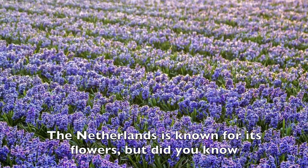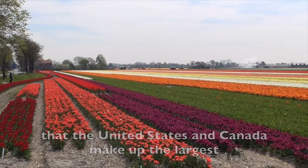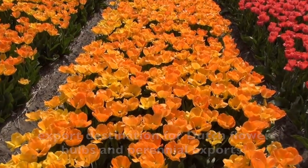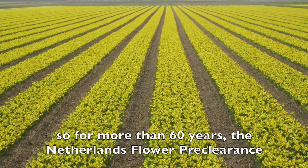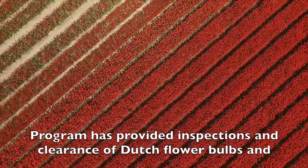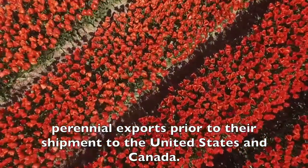The Netherlands is known for its flowers, but did you know that the United States and Canada make up the largest export destination for Dutch flower bulbs and perennial exports? All those flower bulbs come with some risk of pests and diseases. So for more than 60 years, the Netherlands Flower Preclearance Program has provided inspections and clearance of Dutch flower bulbs and perennial exports prior to their shipment to the United States and Canada.